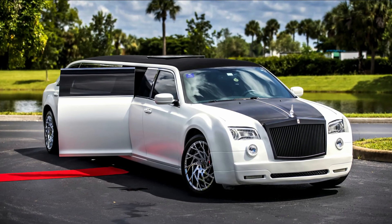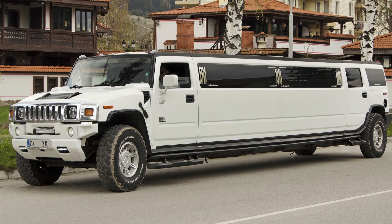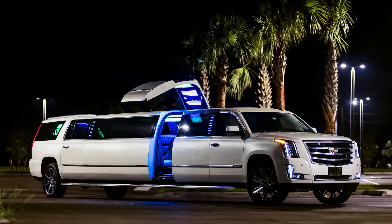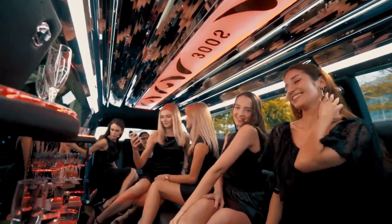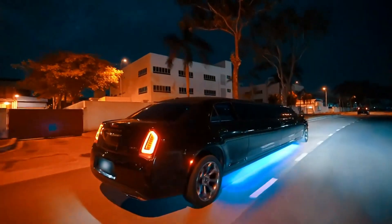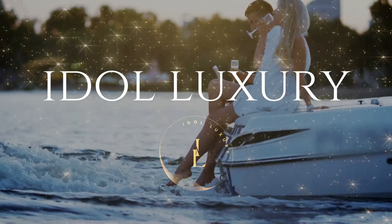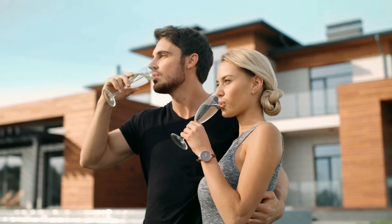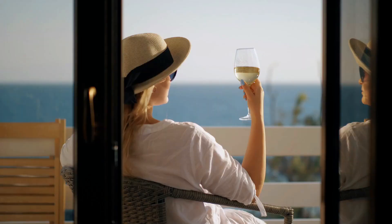Limousines are known for their luxurious and stylish appearance. But what happens when you take that to the extreme? These beasts are not for the faint of heart — they're big, bold, and ready to make a statement. Welcome to Ida Luxury, where you'll find everything from unique lifestyle tips to luxury travel destinations. We'll show you the best ways to experience the finer things in life, from the comfort of your own home to around the world.